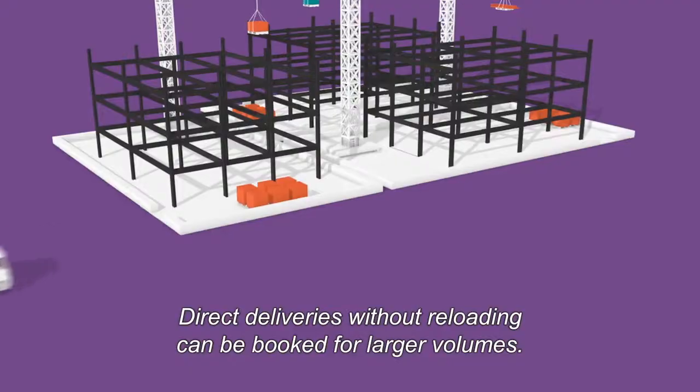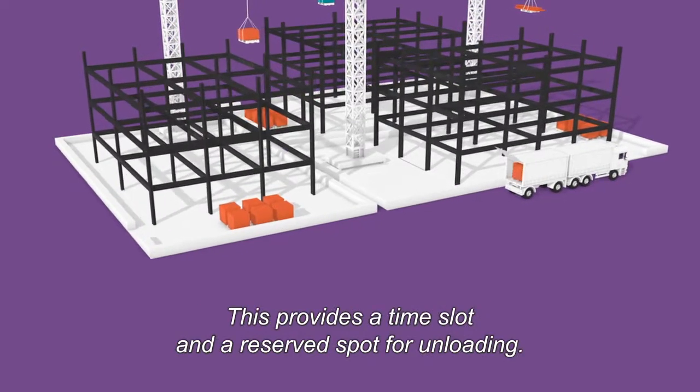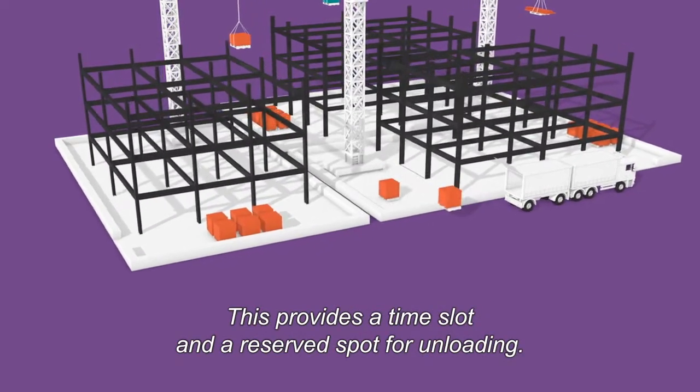Direct deliveries without reloading can be booked for larger volumes. This provides a time slot and reserved spot for unloading.